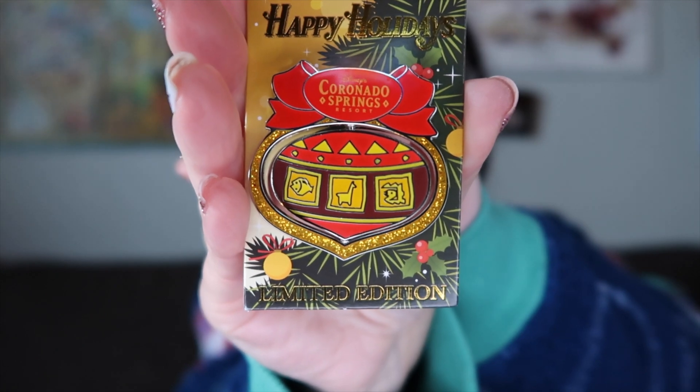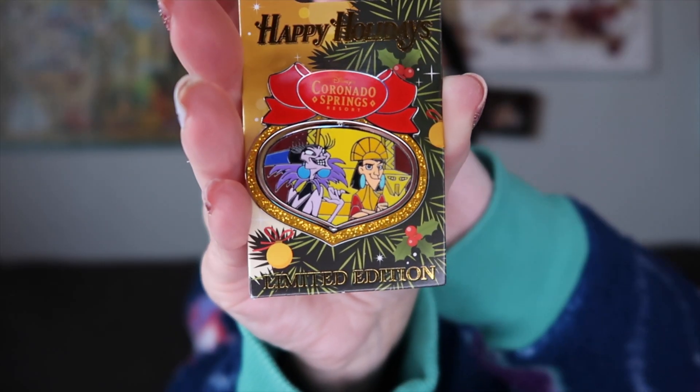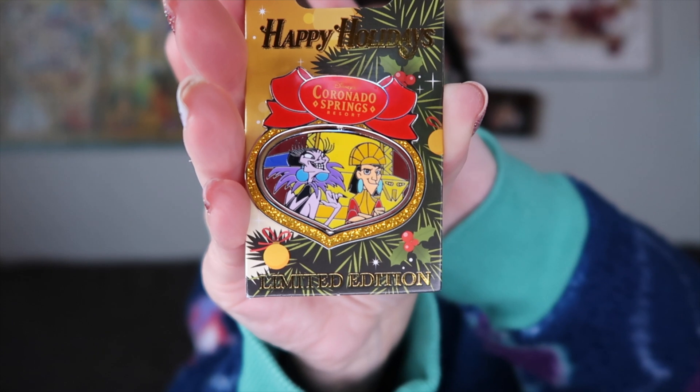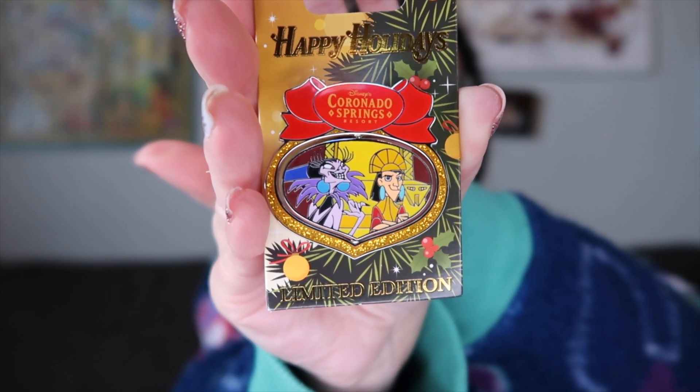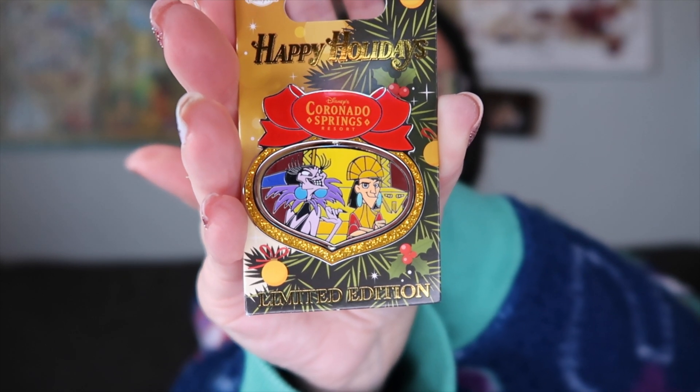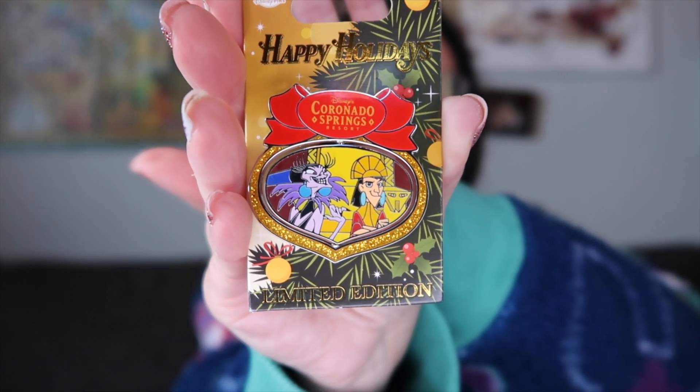This one's really cool — if you notice it has Emperor's New Groove and it is a flipper. Flip it from the other side and you have Cusco and Yzma. I love the shiny gold around it, and I love that it has Disney's Coronado Springs at the top. And this is a limited edition.